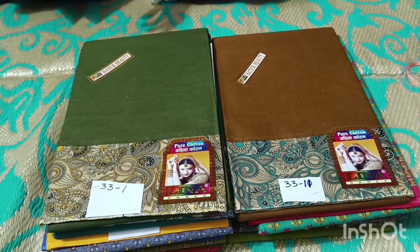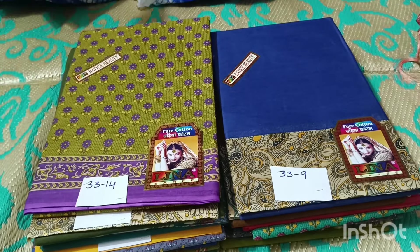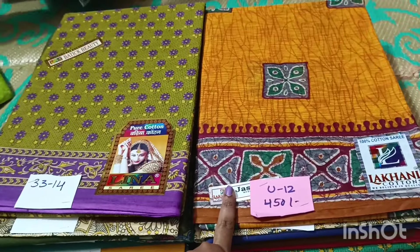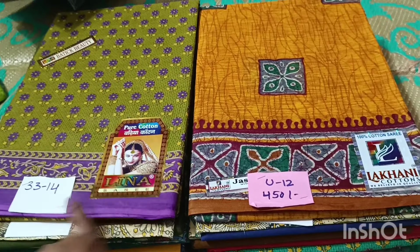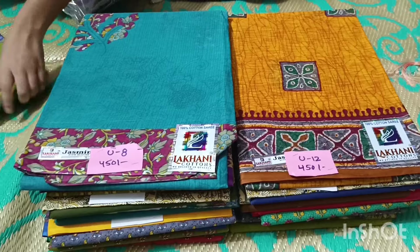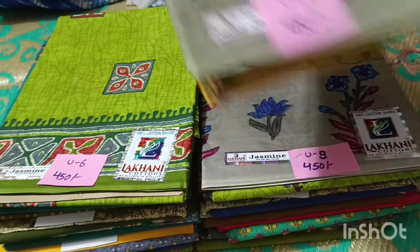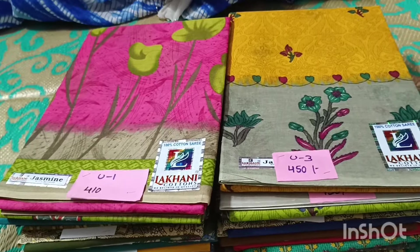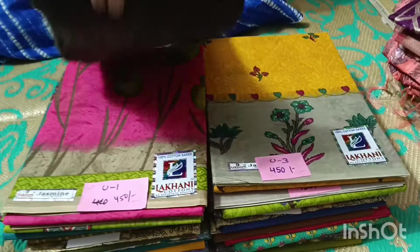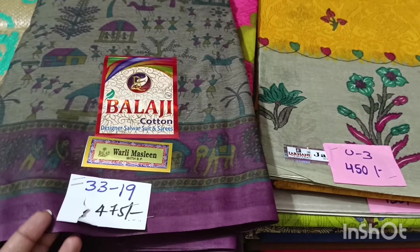Color combinations include brown, kalamkari designs, and more. These don't have blouses — 450 rupees without blouse. Pure cotton, buy any 2 with free shipping. Beautiful pure cotton saree at 450 — without blouse. 350 without blouse also available. Pure branded cotton — buy any 2 for free shipping.